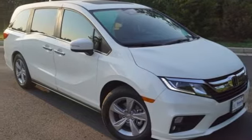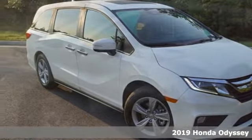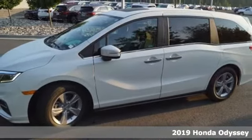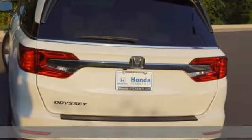Here's a new 2019 Honda Odyssey. From hood to hatch, it offers all the comforts and conveniences you want. It comes with all the amenities you need.